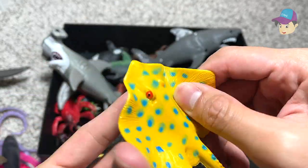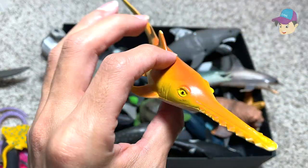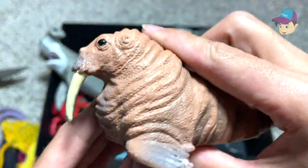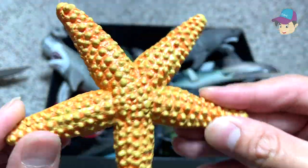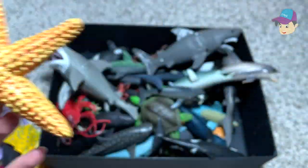Next up we have a ray — yes, this could be like a shark ray. And we have a swordfish right over here. And a walrus — it's really huge, with two huge long tusks right in front.